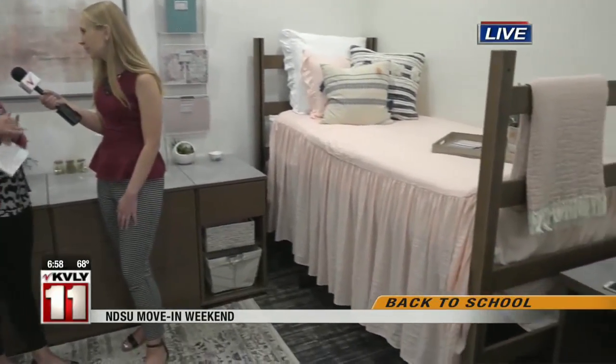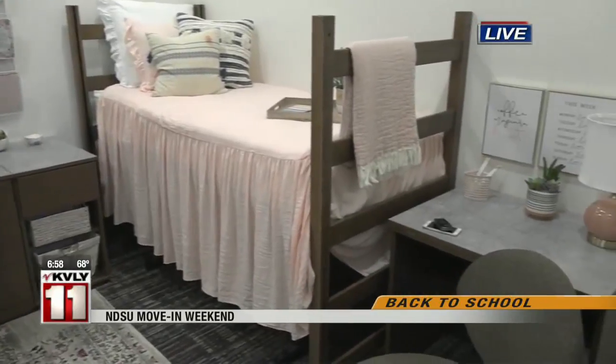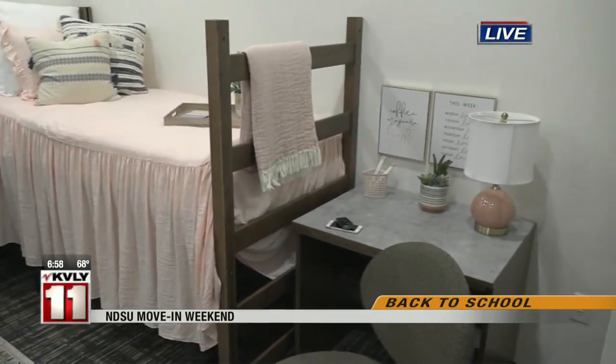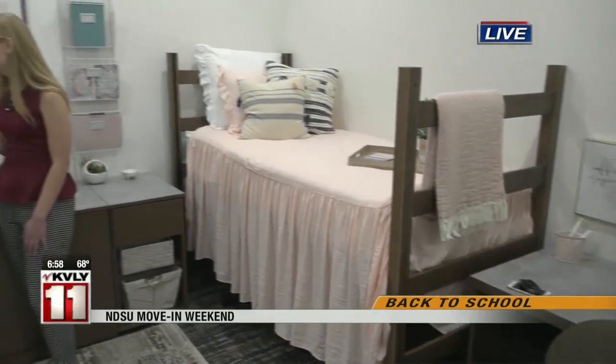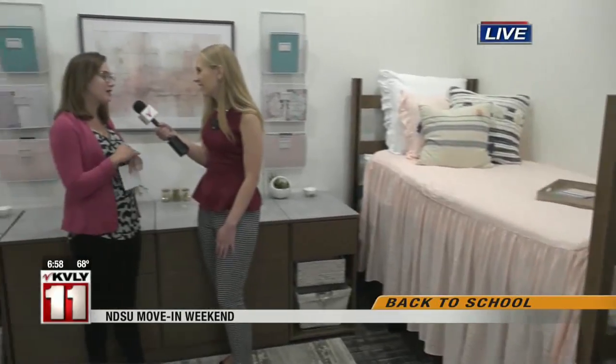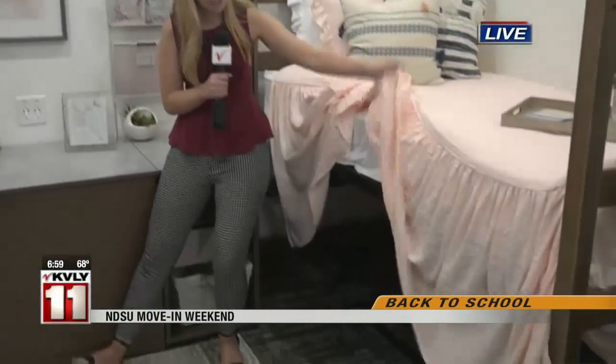Bring rugs — it just makes things cozier. Bring a lamp so if your roommates sleep in and you need to pull an all-nighter, you have that there too. We have an entire list on our website of things to bring, but don't think you have to bring it all. Just get set up a little bit and then you can add things as the year goes by. I did the thing where I brought my summer and fall stuff, then went home, got my winter stuff, and brought that later — it makes things a little bit easier. I really love this type of bedding where you have the drape, but you can store so much underneath here as well.